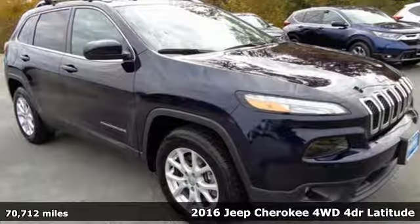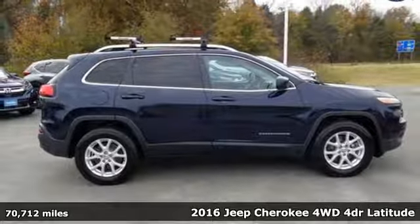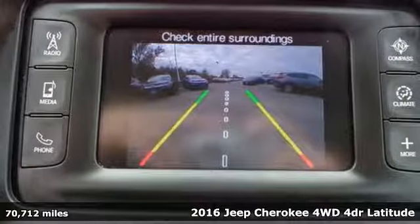It's a 2016 Jeep Cherokee. Freedom and adventure await in the sophisticated and versatile Cherokee. It comes with all the amenities you need.